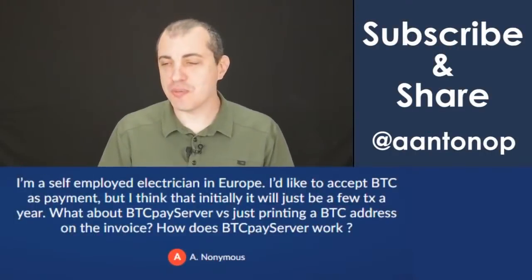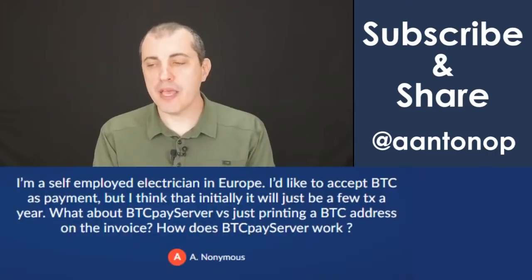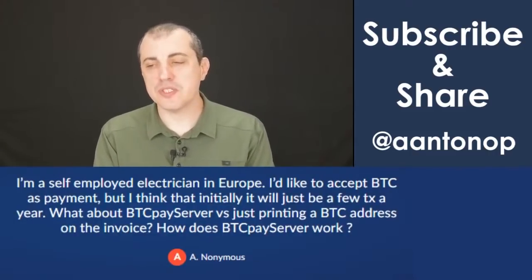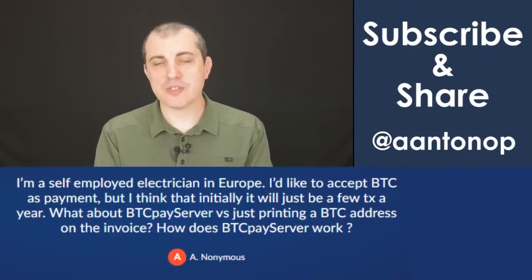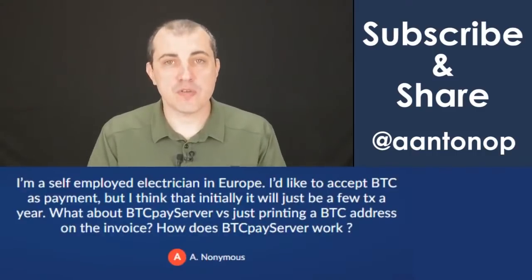I'm a self-employed electrician in Europe. I'd like to accept BTC as payments, but I think that initially it will just be a few transactions a year. What about BTCPay Server versus just printing a Bitcoin address on the invoice? How does BTCPay Server work?